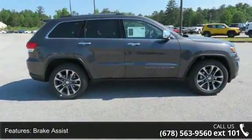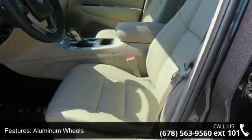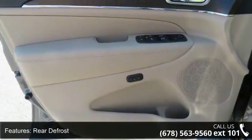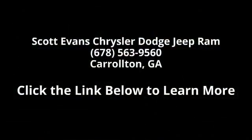Radio: Uconnect 4C Nav with 8.4 display included. SiriusXM Travel Link 5-year service, SiriusXM Traffic Service 5-year, SiriusXM Guardian Trial, HD Radio, SiriusXM Traffic Plus. For details visit DriveViewConnect.com. GPS Navigation with 8.4-inch touchscreen display and wheels.